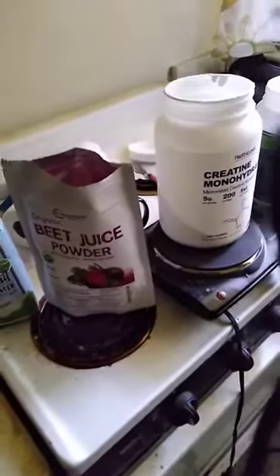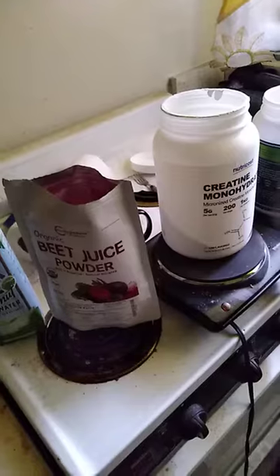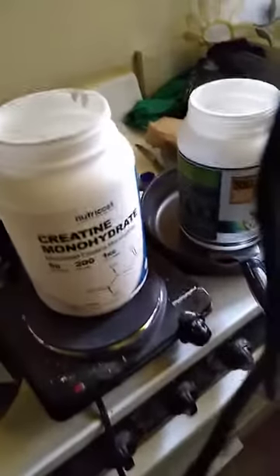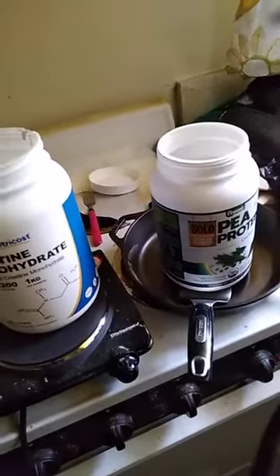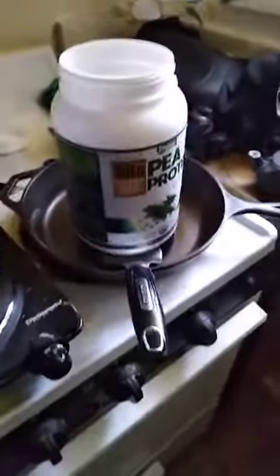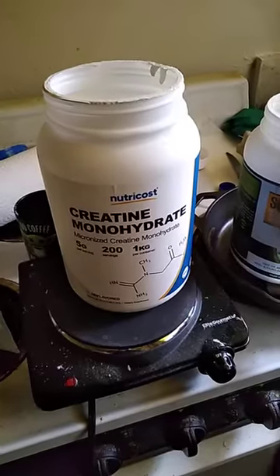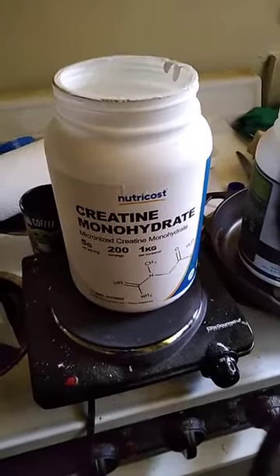What's going on y'all, just conscious one coming at you. I'm about to show y'all what I do before I go and lift these weights to get the pump going. So after I eat my one meal, I do one teaspoon of creatine, which is about five grams.